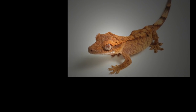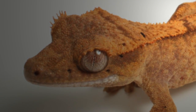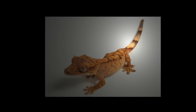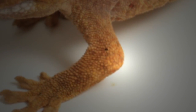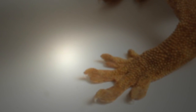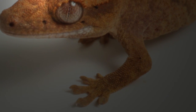Crested Geckos have large round eyes with vertical pupils, covered with long, spiky eyelashes. This gives us its name, the Eyelash Gecko. It has a long tail with strips of yellow and black. It has long legs with webbed toes on the end, which are good for gripping on to trees. They are yellow in colour so that they can be camouflaged among the dead leaves on the forest floor.